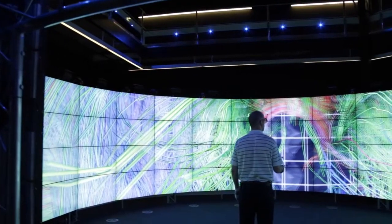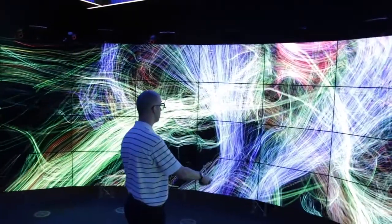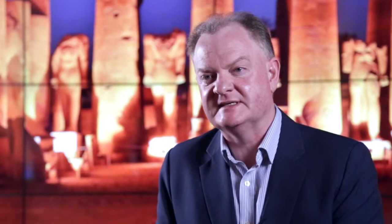One particularly appealing feature of this Cave 2 facility is the fact that it can bring 3D objects and project them in front of the screens and into the interior of the facility itself.